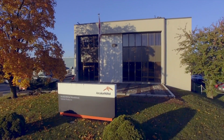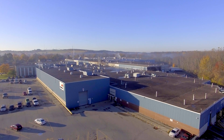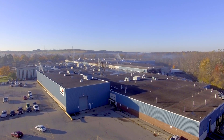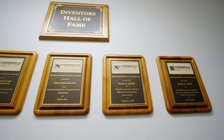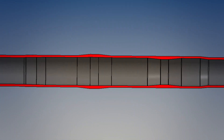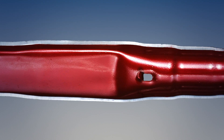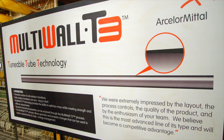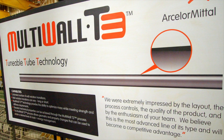How can steel tubing help optimize automotive designs? ArcelorMittal Tubular Products is a proven leader in answering this challenge. With a long track record of successful steel design solutions in tube — including axles, suspension, body structure and interior components — ArcelorMittal Tubular Products has recently introduced Multi-Wall T3, a new product being used in energy management applications to help make vehicles safer.